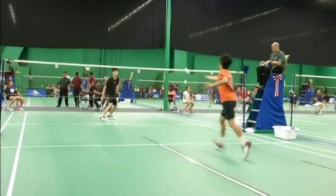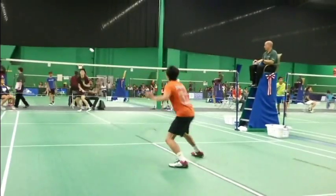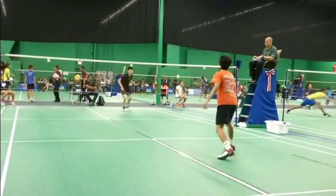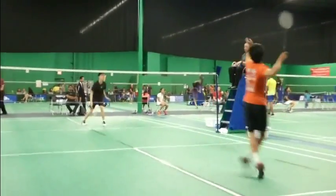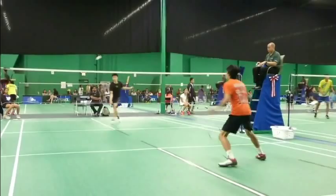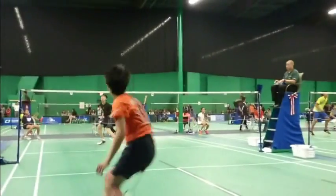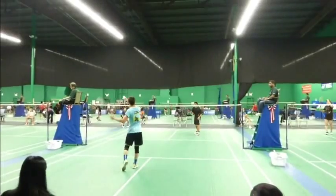Here we're having probably an under 15 boys singles match, showing the whole court so you get the idea of how they move each other around. Just a little inexperienced editing there — it's a different boys singles match.